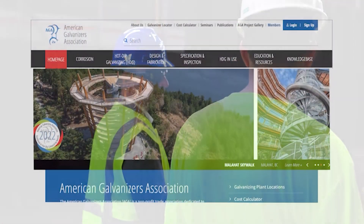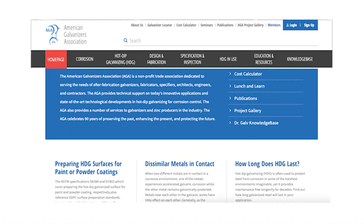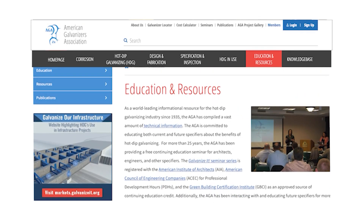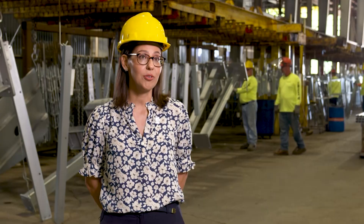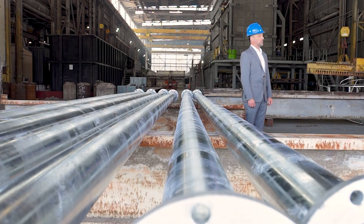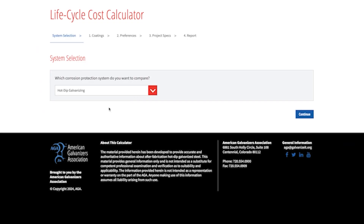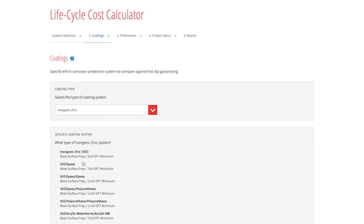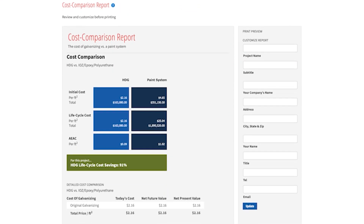The AGA provides a number of resources to specifiers to help make specifying hot dip galvanizing easier and more cost effective — whether that's through participating on standards organization committees, providing calculators, tools, or other design and detailing resources. One of the best resources we offer to engineers, architects, and other end users is our lifecycle cost calculator. This is really where you can see galvanizing shine, as it estimates the cost of the coating system over the life of the project. You can compare hot dip galvanizing to over 30 different types of industrial paint systems, and in about two to three minutes it outputs a report showing how costs pile up over time.